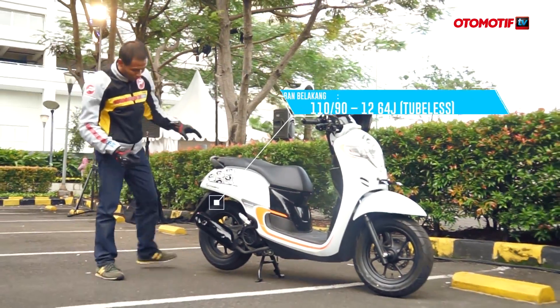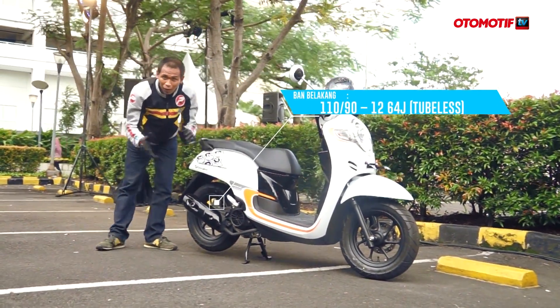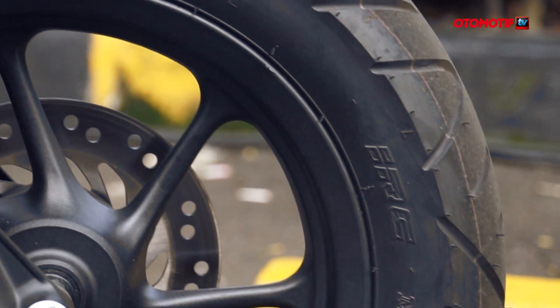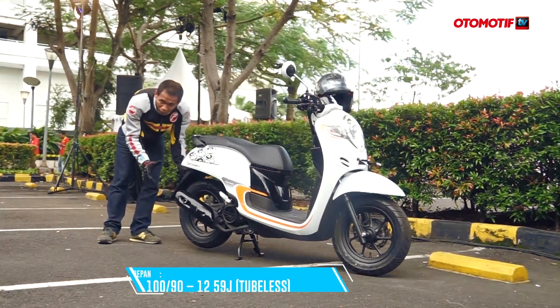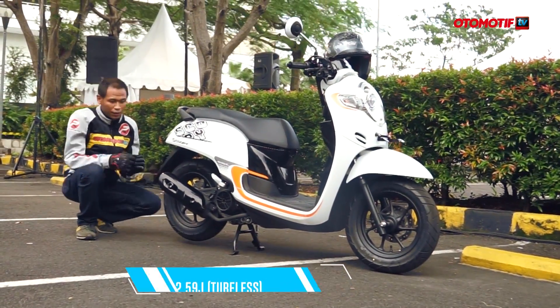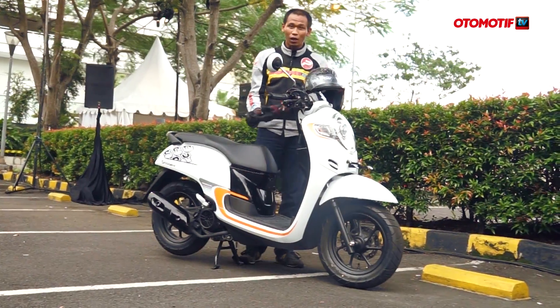Yang lebih menarik lagi, kini dibekali dengan ban ukuran 12 inci yang membuatnya tampak lebih fashionable, lebih imut, lebih cute. Karena dengan diameter 12 inci, bannya lebih gendut, jadi lebih keren dan lebih fashionable.